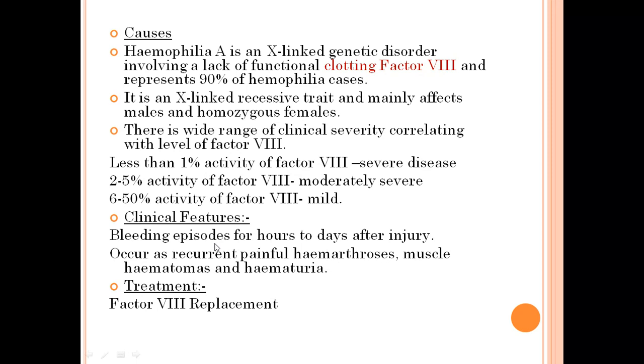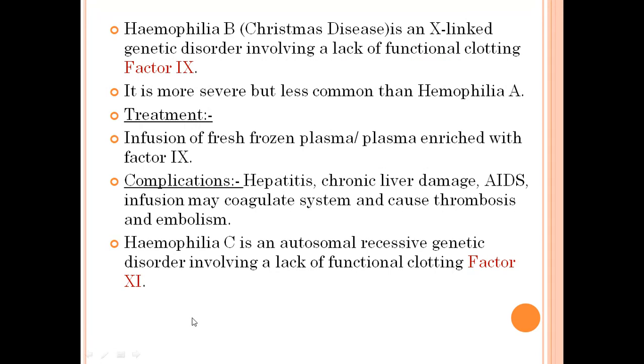The clinical features of hemophilia A include bleeding episodes that occur for hours to days after injury, because the patient doesn't have the clotting factor and the blood won't coagulate fast. It also presents as recurrent painful hemarthrosis, muscle hematomas, and hematuria. The treatment is factor VIII replacement.